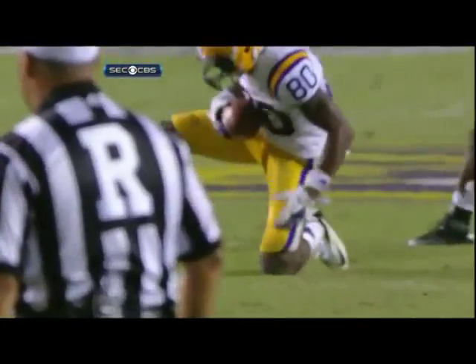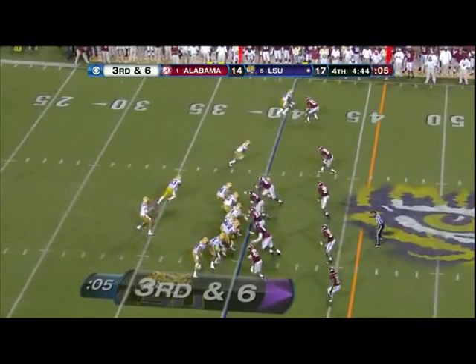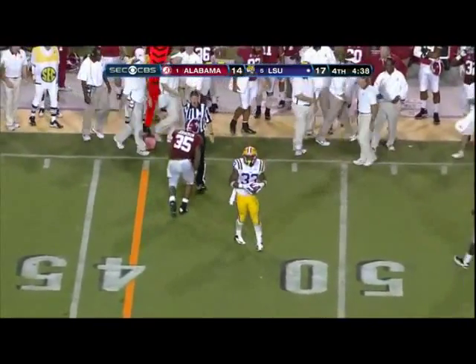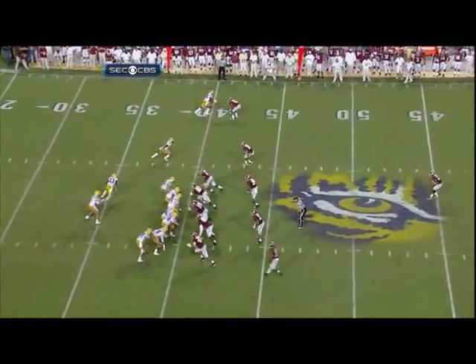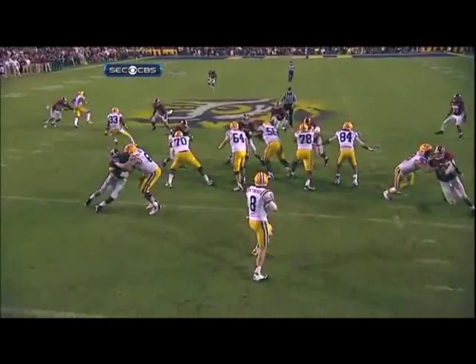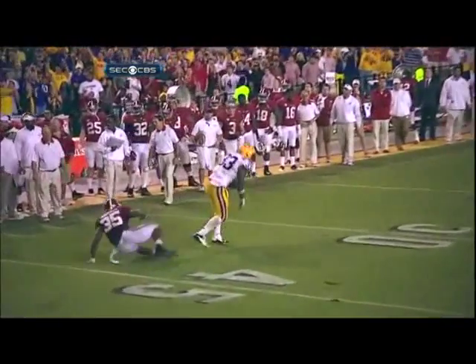Well, that blitz has not worked. No blitz. Mettenberger out of the backfield — Jeremy Hill, right guy again. There's the matchup — the best one on the field: a linebacker against a running back with no help. Nico was beat inside before. This time Hill fakes inside, and a perfect throw from the LSU quarterback.